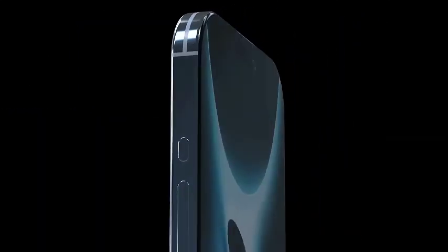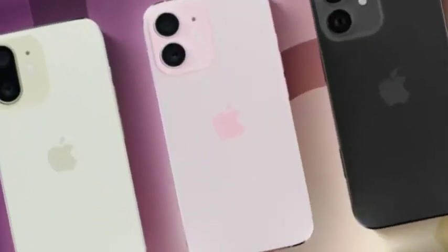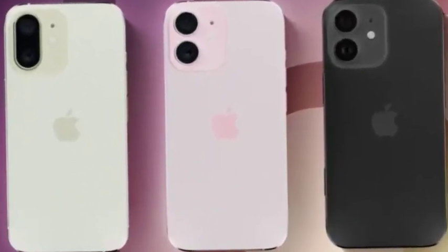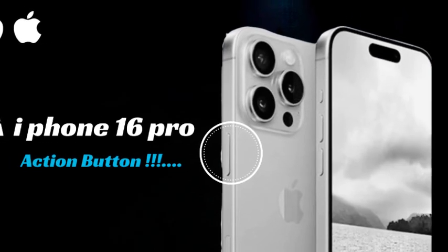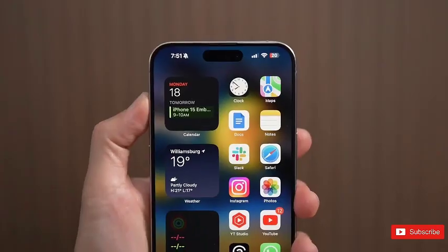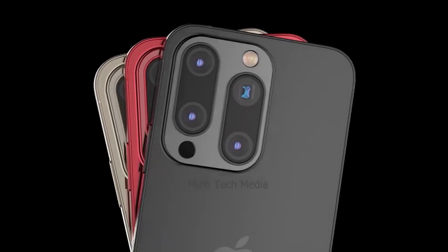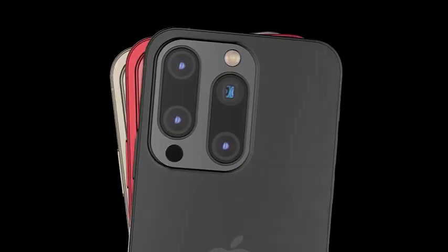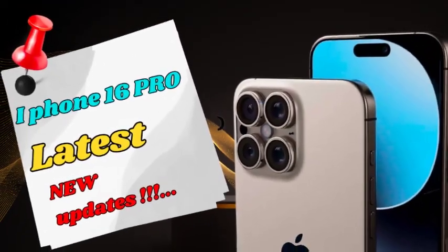The camera setup on the iPhone 16 Pro Max is designed to take mobile photography to the next level. It features a 48MP ultra-wide lens and a 5x telephoto lens, providing superior photo quality and versatility. Whether capturing expansive landscapes or detailed close-ups, these lenses ensure stunning, high-resolution images. Enhanced low-light performance and advanced computational photography features further elevate the camera experience.